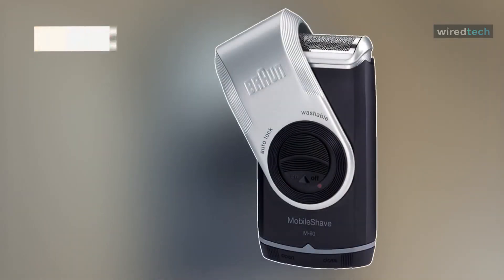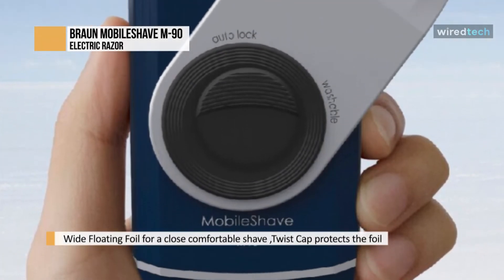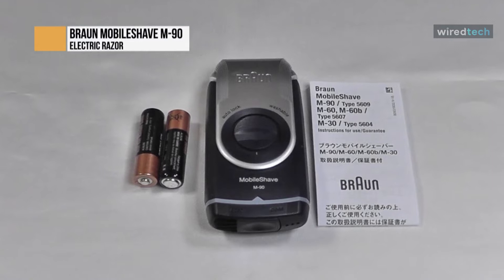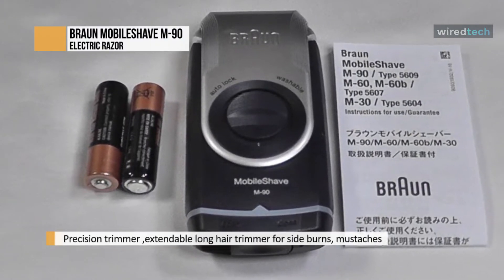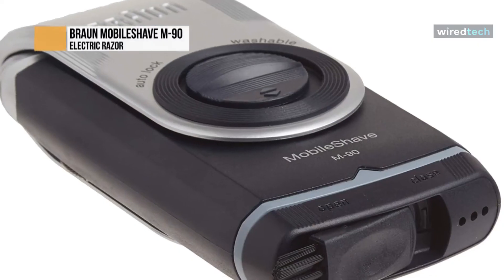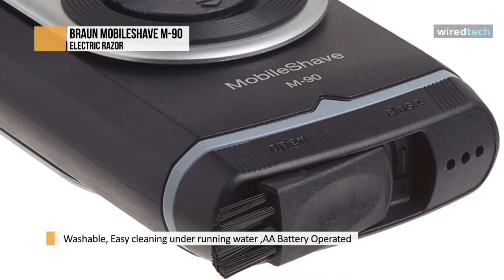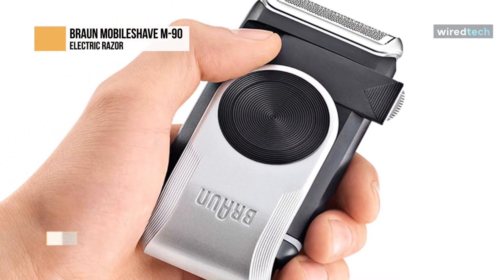The M90 is probably the most popular model from Braun's mobile shaver line. Its portability, clever design, and affordable price make it a compelling option for shaving on the go. It is a single-foil electric shaver powered by two AA batteries — a common approach for mobile shavers, as there's no need to carry a charging cord, and AA batteries are cheap and readily available. The M90 is waterproof for easy cleaning under running water and can also be used in the shower with shaving cream or gel. It also features a cleverly integrated protective cap, a pop-up trimmer, and a cleaning brush. The build quality is very good — it feels rock solid, with no flexing or cracking noises even under pressure.